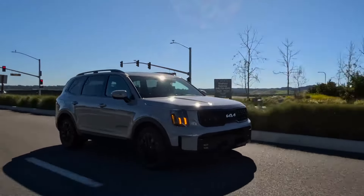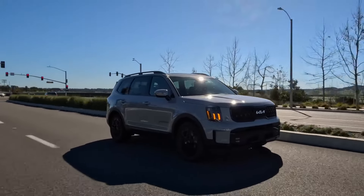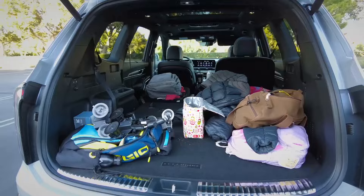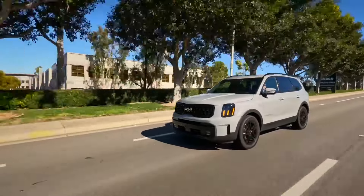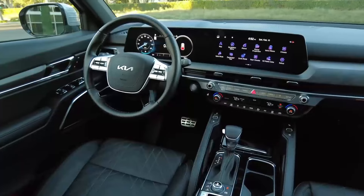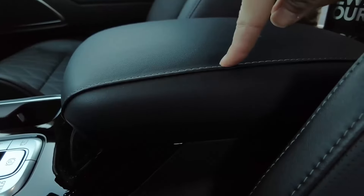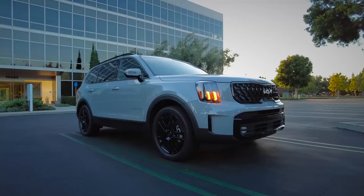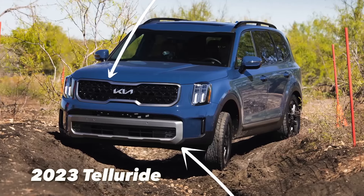We recommend starting your mid-size SUV search with the 2024 Kia Telluride and comparing all others to it. Other good choices include the Mazda CX-90, Honda Pilot, and Volkswagen Atlas, but the biggest threat to the Kia comes from the related Hyundai Palisade, which is essentially a Telluride in a different skin.